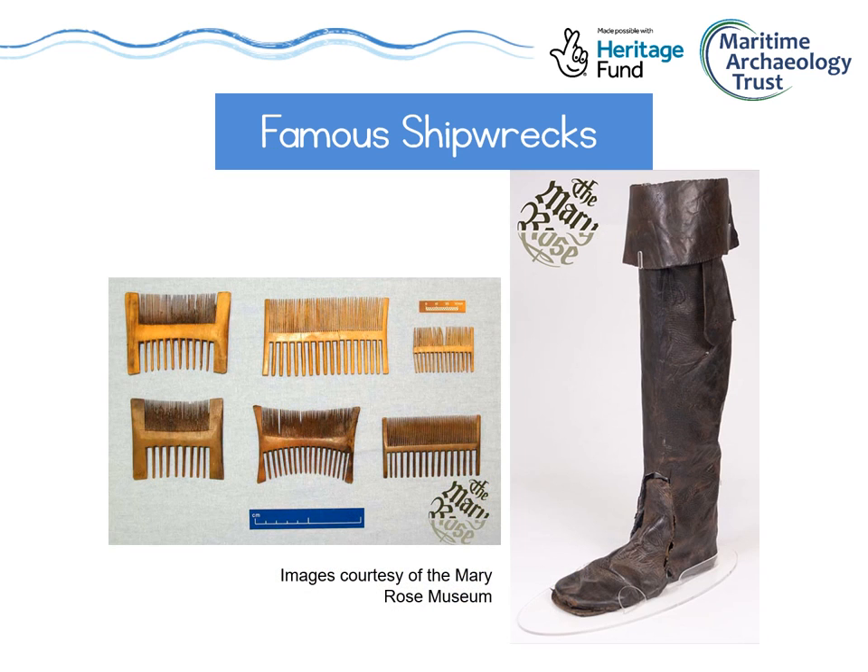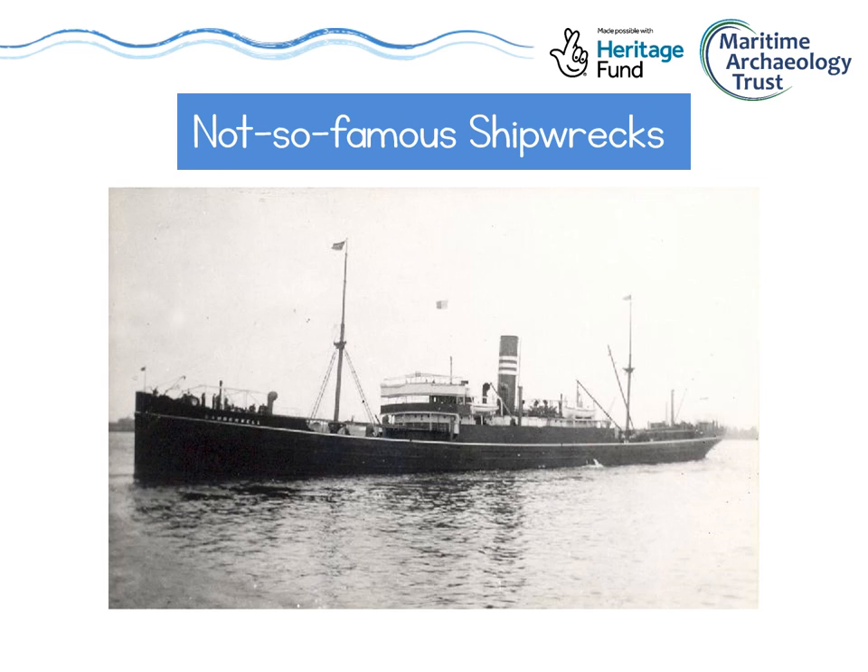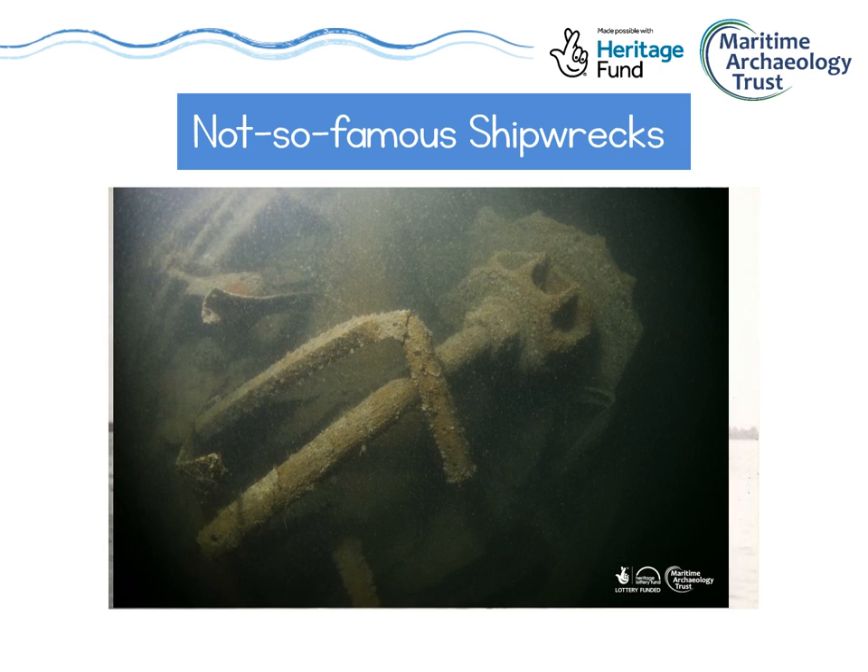Another shipwreck you might have heard of is the Mary Rose. This ship was part of King Henry VIII's navy and launched in 1511. It was used in war against France, but in 1545 during the Battle of the Solent, the ship sank. 437 years later, the Mary Rose was raised back up to the surface, and it now has its own museum filled with amazingly well-preserved artefacts like leather boots and knit combs. Of course, there are also so many shipwrecks out there that aren't famous at all, but just as important for telling us about the maritime past.